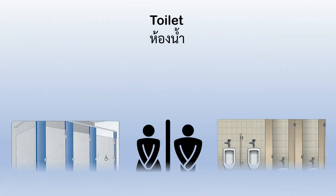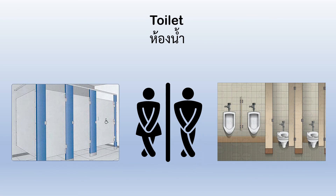Toilet. We have the ladies' toilet and we have the men's toilet. And the people in the middle look like they have to go to the toilet.